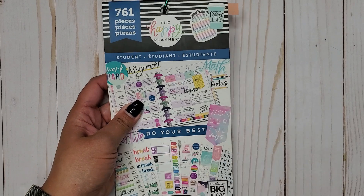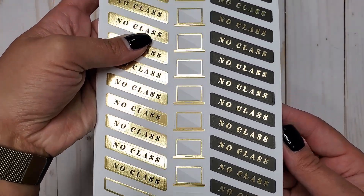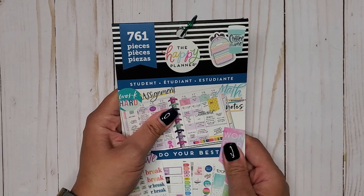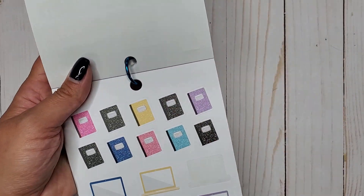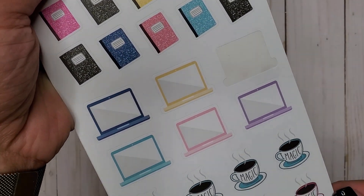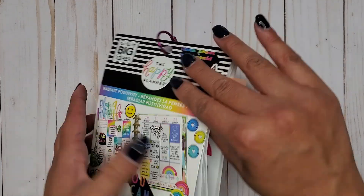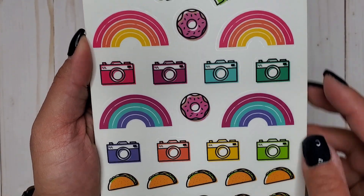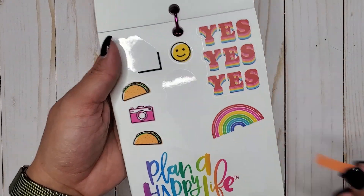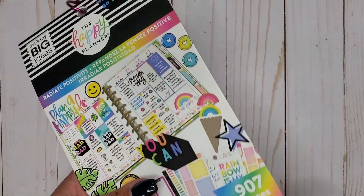Then I have Navy Student 761, and in here we get cute little gold laptops on paper stickers going down the center. Then I have Purple Student Icons 866, and in here we get more cute little laptops in different colors on paper stickers — I love these ones. Then I have Radiate Positivity 907, and in here we get lots of little cute cameras on clear stickers all in different colors, including a cute rainbow one.